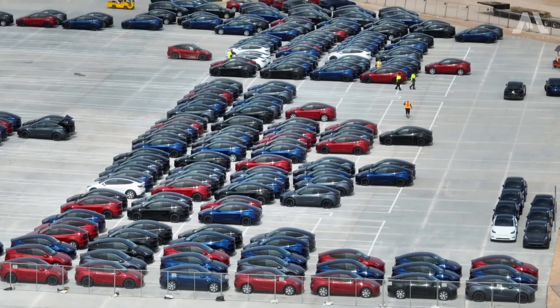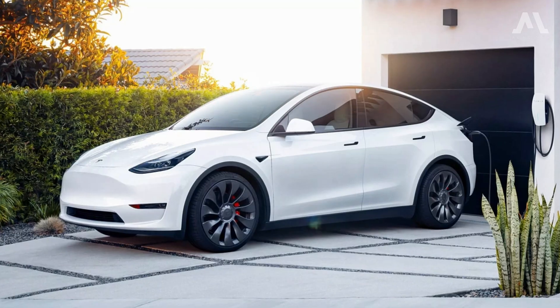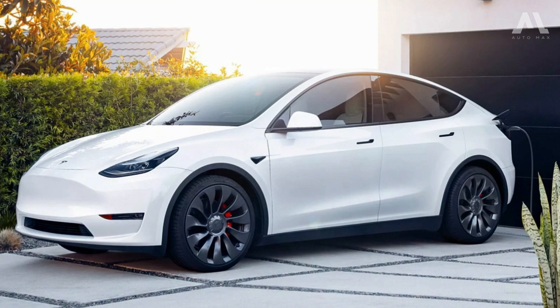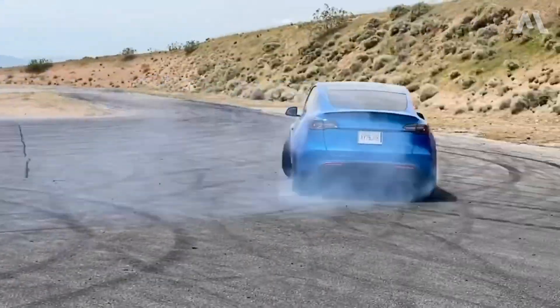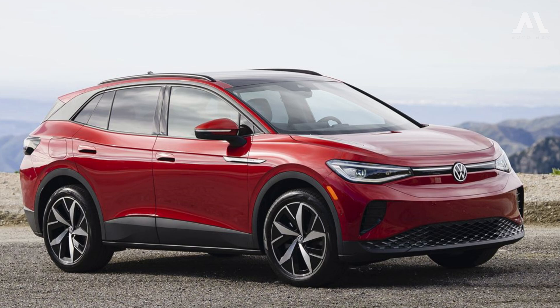Its driving range sits proudly at the forefront of the EV arena, boasting up to 330 miles on a single charge for the long-range model, outperforming contenders like the Ford Mustang Mach-E and the Volkswagen ID.4.